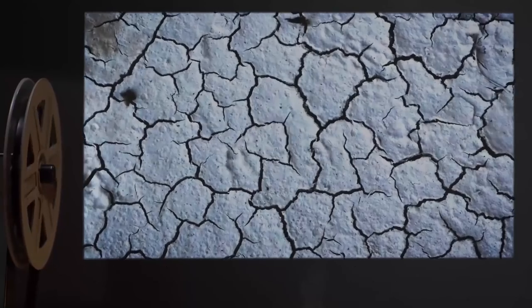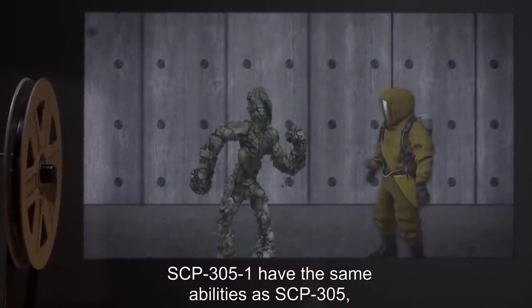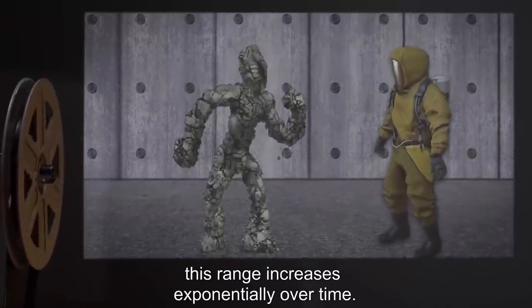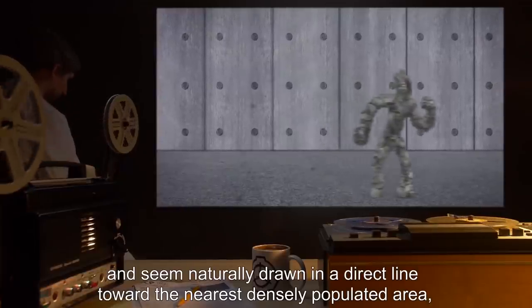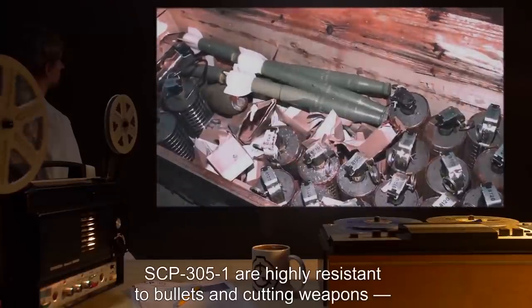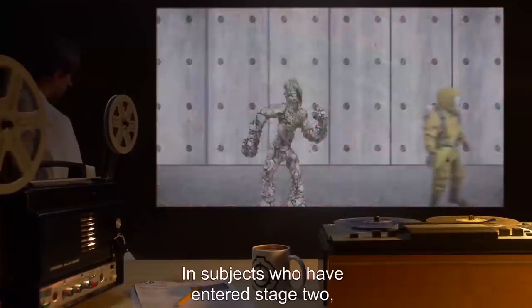SCP-305-1 are humanoids slightly smaller than SCP-305 itself. Unlike SCP-305, SCP-305-1 seem to be made of a smooth, hard white substance, and the lips and mouths on their surfaces are extremely lifelike. SCP-305-1 have the same abilities as SCP-305 and, although they are created with a very short range of two meters, this range increases exponentially over time. SCP-305-1 move at 30 kilometers per hour and seem naturally drawn in a direct line towards the nearest densely populated area, presumably in an attempt to further propagate themselves.